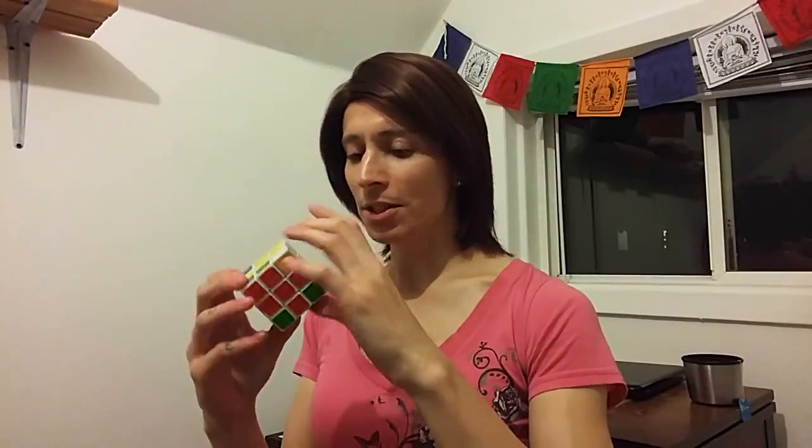I've almost got the crosses — everything except the corners. There you go, solved the crosses. Now let's work on those corners.